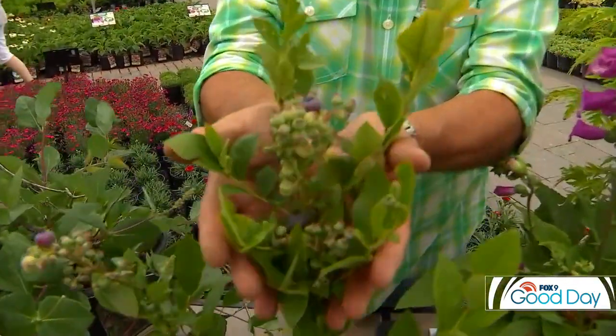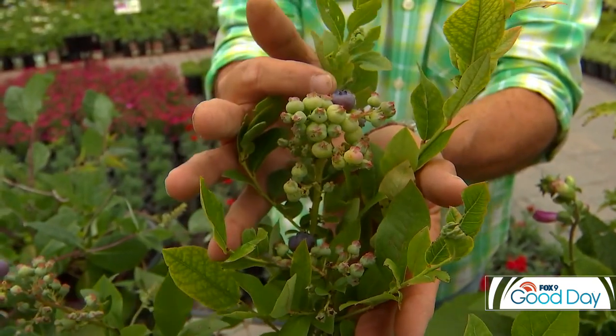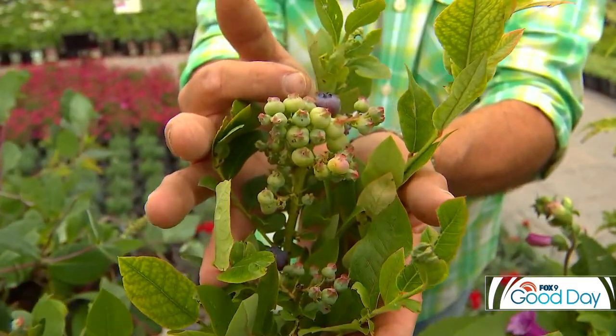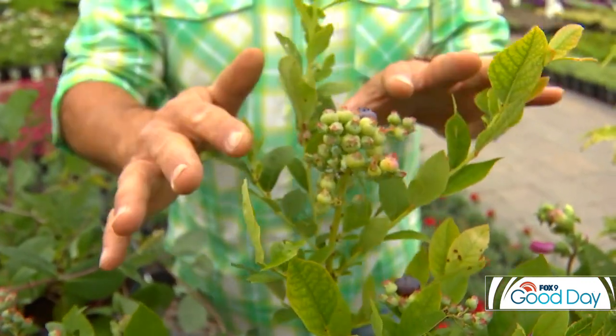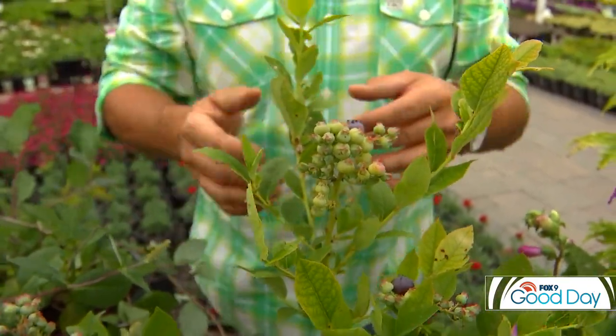Next up — blueberries. A wonderful landscape plant! Of course this time of year you get all the rewards of the fruit, but in the spring it has a wonderful little flower, and these leaves actually turn a brilliant fall color in the autumn. So you get the spring bloom, the sweet reward in summer, and then great fall foliage. Just make sure you plant two of them for the fruit.